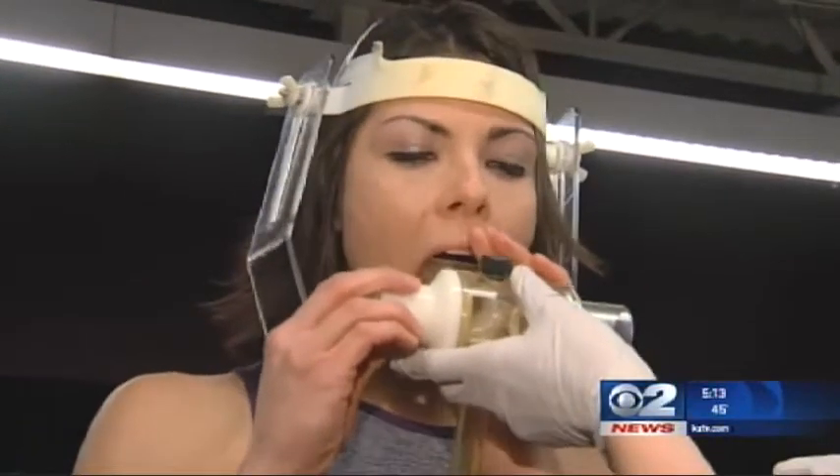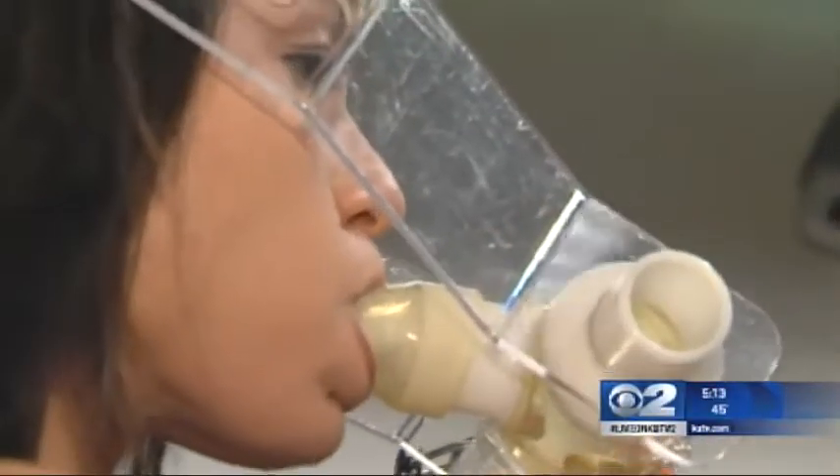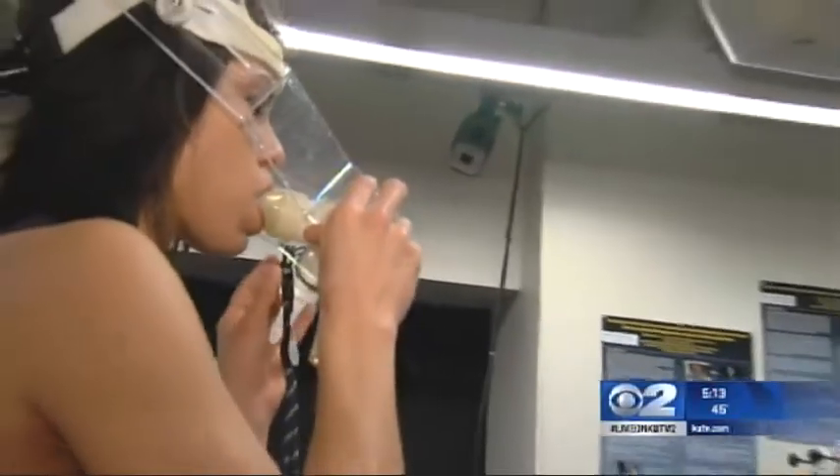Even breathing is taken into account. We actually have a system where we can supplement the oxygen while you're doing interval training on the treadmill and simulate sea level intensity, so you can get the best of both worlds.